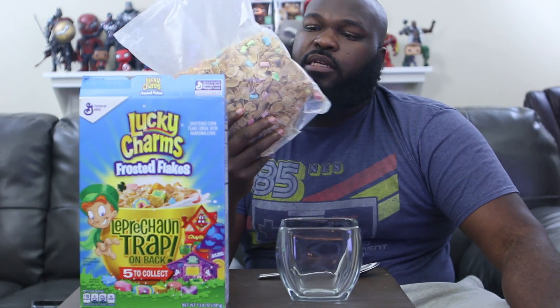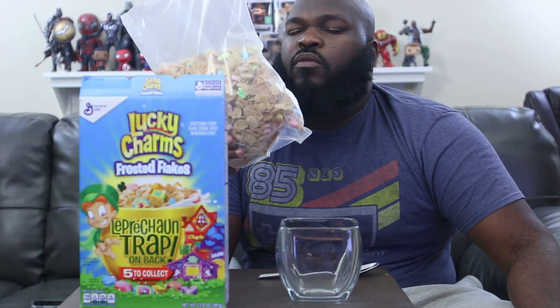The reason Frosted Flakes are delicious is because they found the best ratio of sugar to corn chip — the best type of sugar, the best type of flake. The reason Lucky Charms work is because they found the best sweetness-to-marshmallow ratio. It's a perfect balance — too many oat pieces wouldn't be right, but too many marshmallows wouldn't be right either. These frosted flakes don't look right, and I can tell.